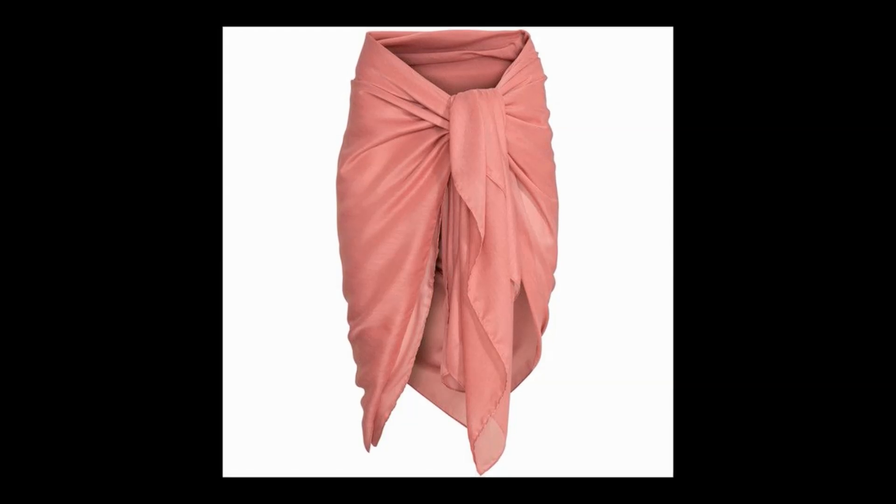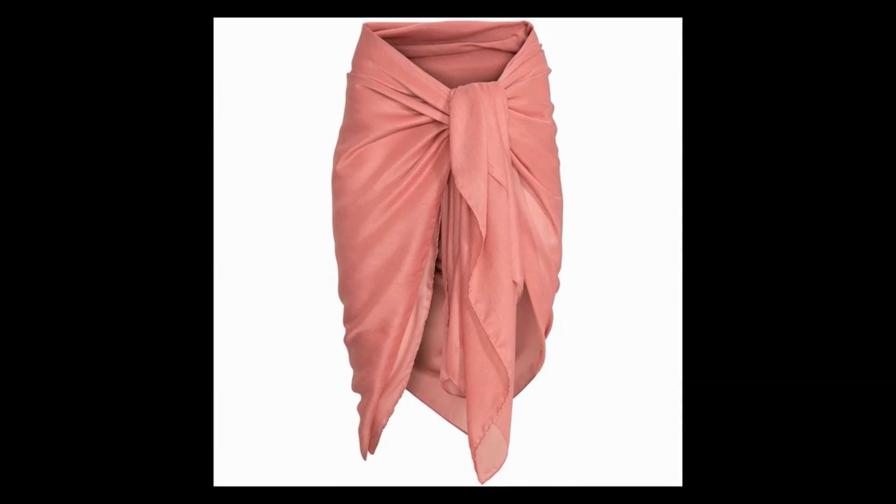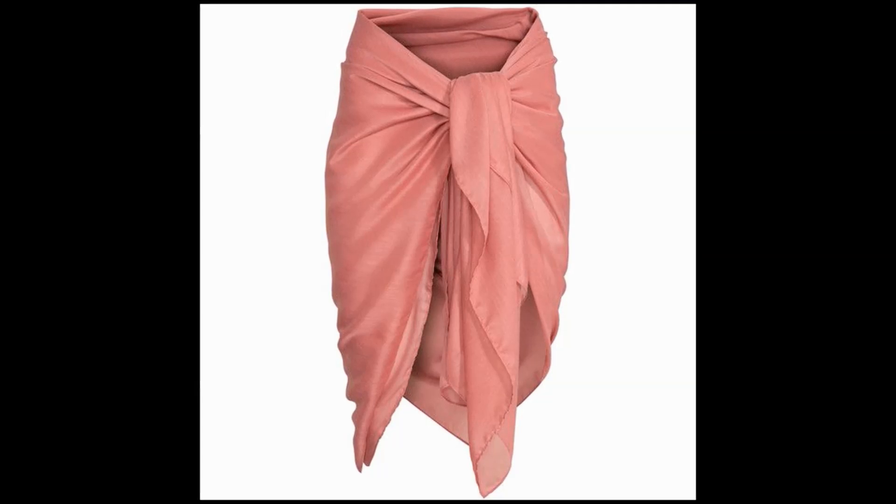4. Sarong Skirt: You might have seen many celebs rocking this skirt. Even though the skirt type is casual, it is a type that never goes out of fashion.